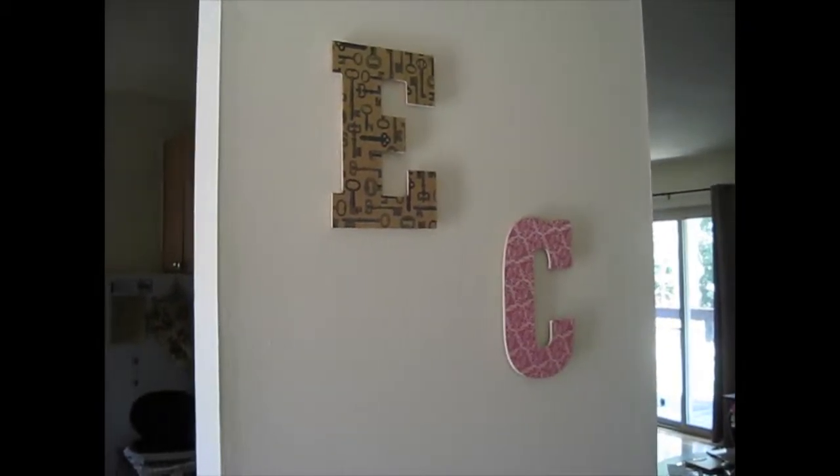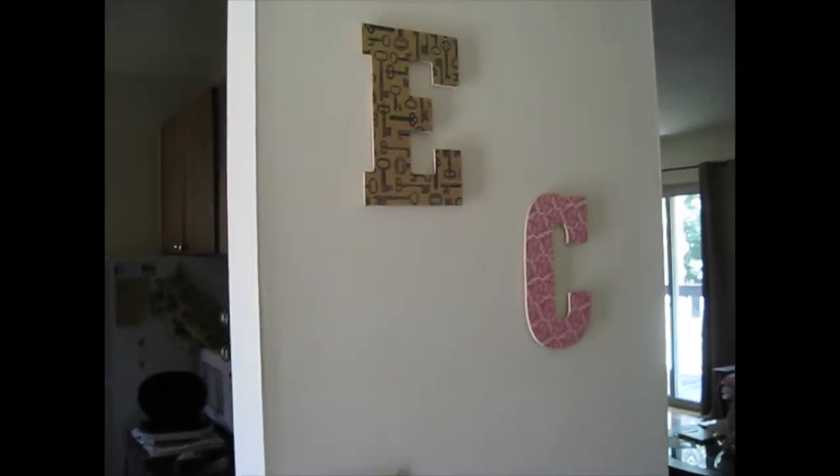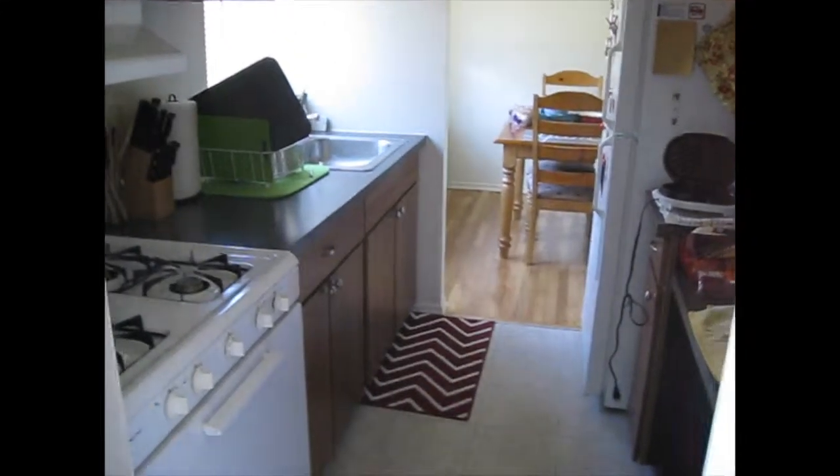So to start, we're in a little entryway and that's my favorite little piece of art that we have up right now. I made those letters and I also made this wreath, but I need to do a lot more decorating in here and in general — that's what I'm still working on.